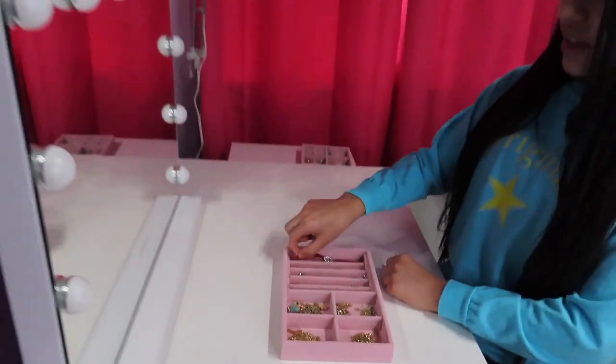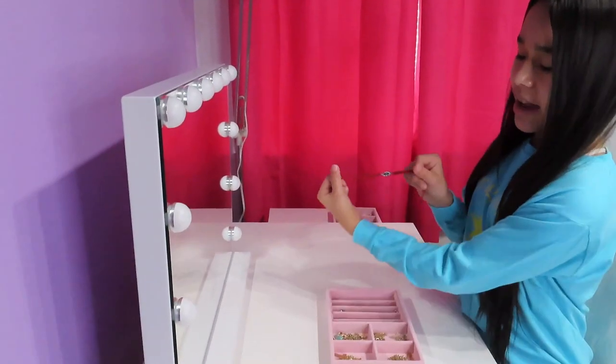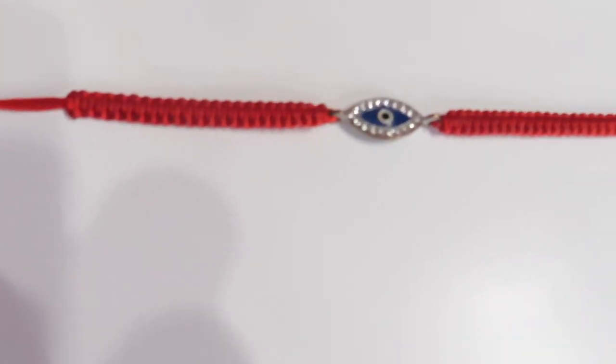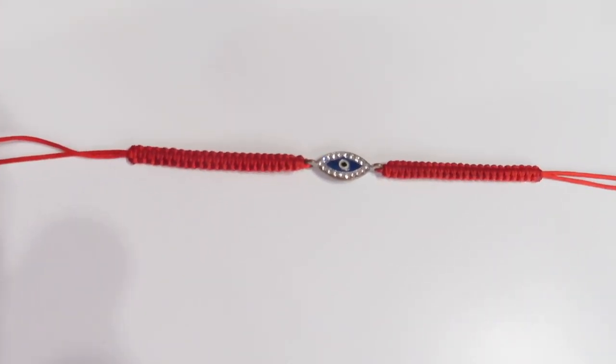This last bracelet is a blue eye with a red string. In our culture we believe that wearing red and having the eye will protect us.